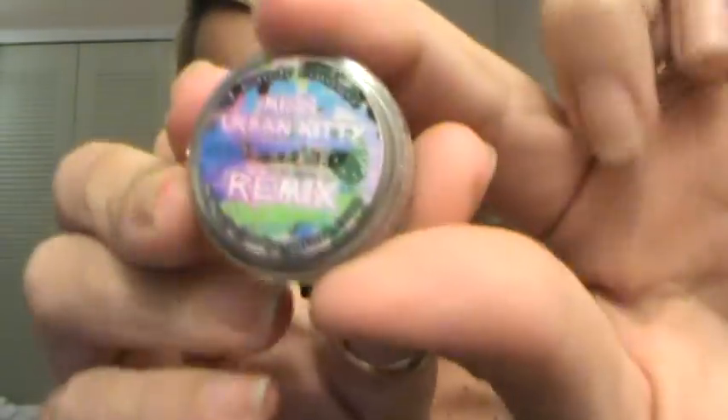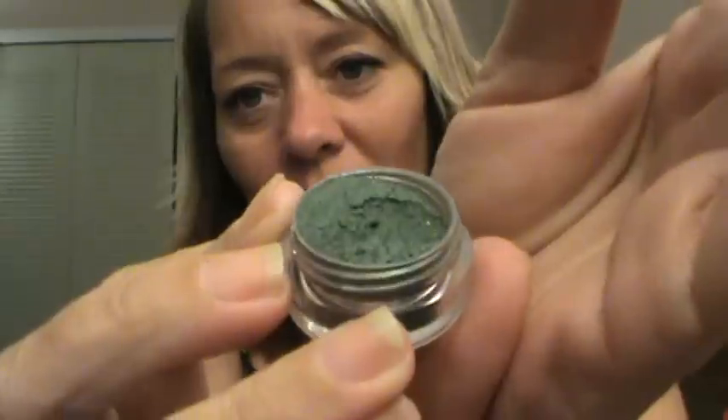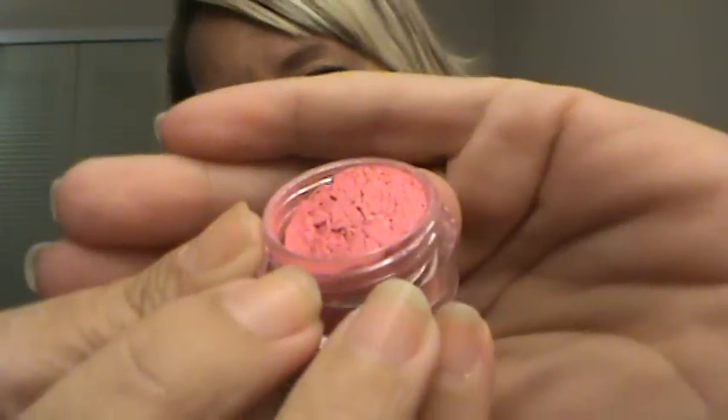And the next color is called Remix, and it is this gorgeous green. Trying not to wear these while I show them to you. This is Graphics — a beautiful pink color. I'm really excited about all of these.